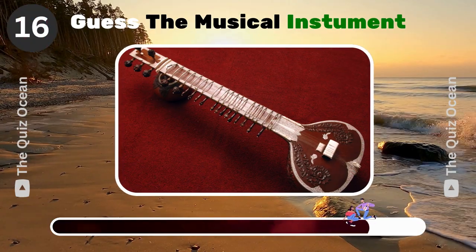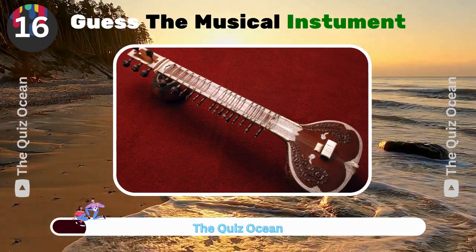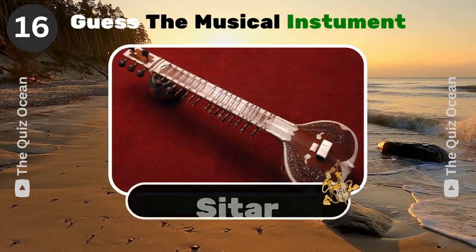A plucked stringed instrument used mainly in Indian classical music. Can you name it? Sitar.